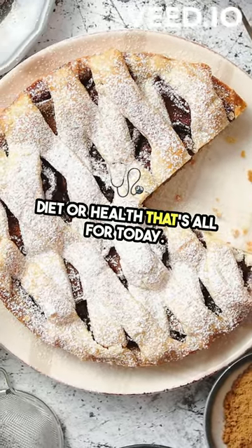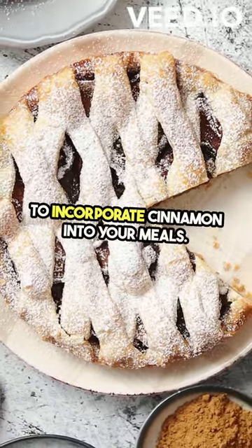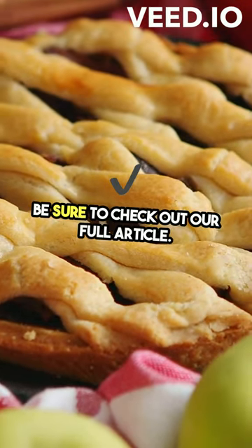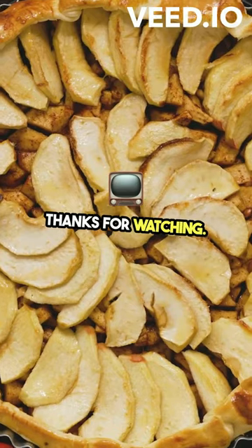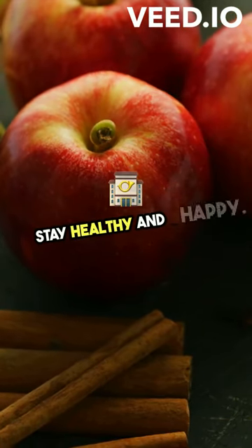That's all for today. I hope these ideas inspire you to incorporate cinnamon into your meals. For more details and the health benefits of cinnamon, be sure to check out our full article. Until next time, keep spicing up your health journey. Thanks for watching — don't forget to like and subscribe for more health tips and tricks. Stay healthy and happy.